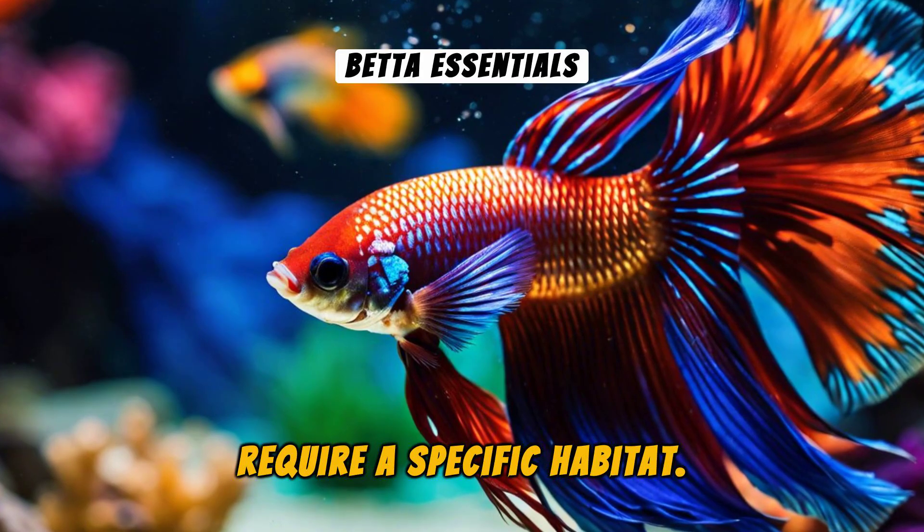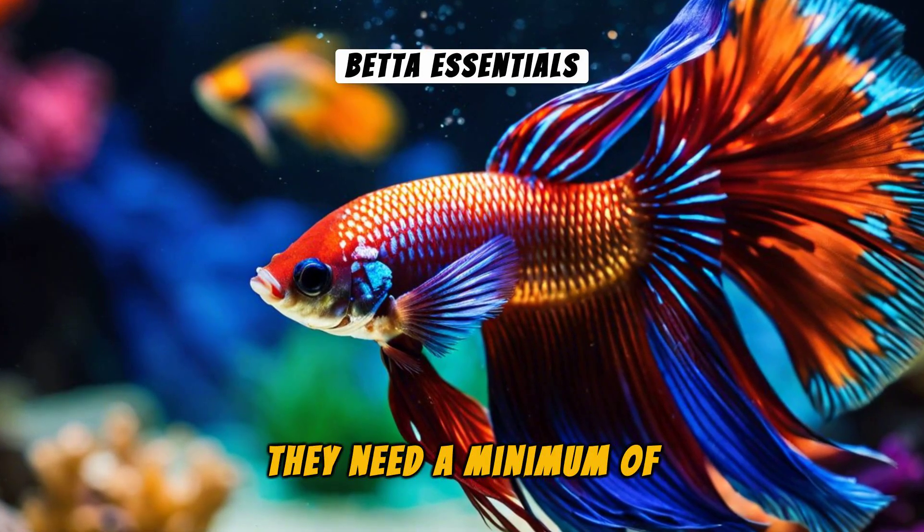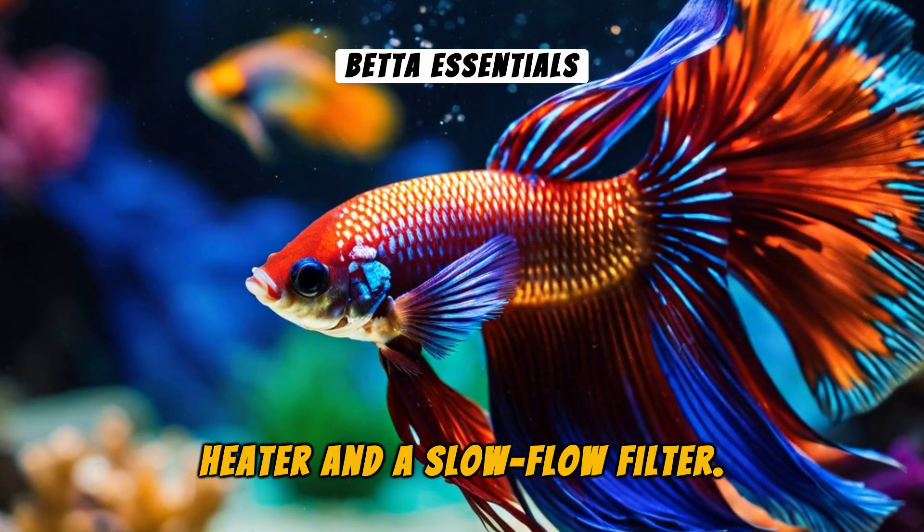If you're considering a Betta as a pet, remember they require a specific habitat. A small bowl may not suffice — they need a minimum of 5 gallons, with a heater and a slow-flow filter.